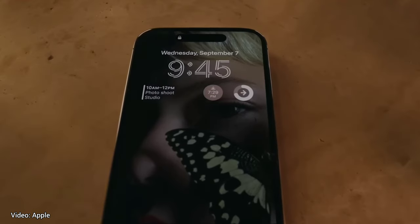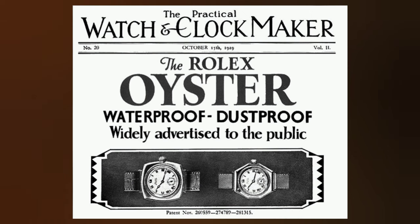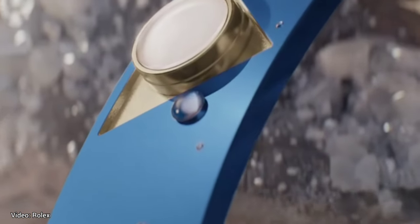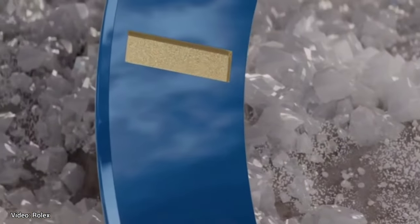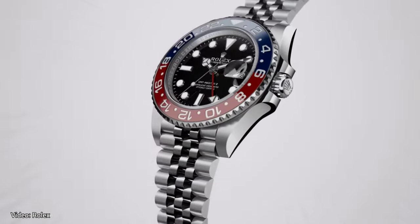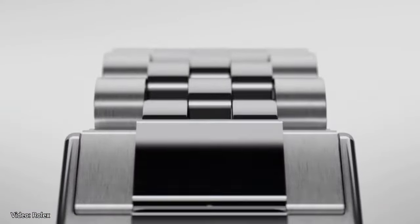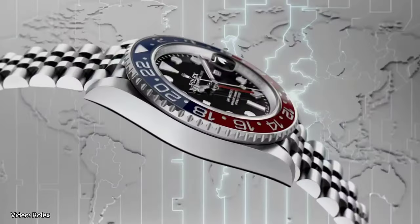Rolex is also great at this. Especially in the old days, with the naming of the Oyster case and perpetual movement, Rolex stood out from its competition, and they still do it to this day. Rolex managed to create a ton of hype when they unveiled that the Submariner would have a ceramic bezel in 2008. Rolex's marketing spotlighted the craftsmanship and unique benefits of Cerachrom, which was the name they chose for their ceramic. But having a ceramic bezel wasn't the significant technological advancement that they made it out to be, as other brands had already started to use ceramic for some of their watches.